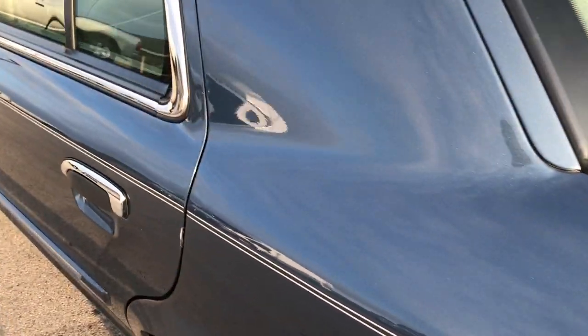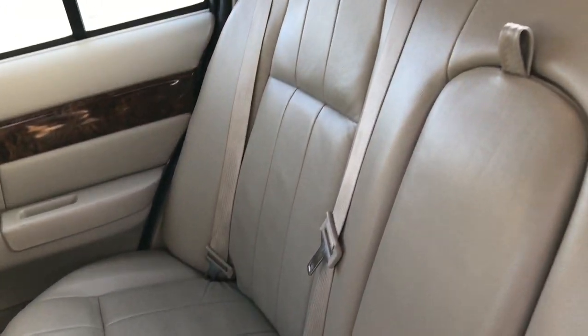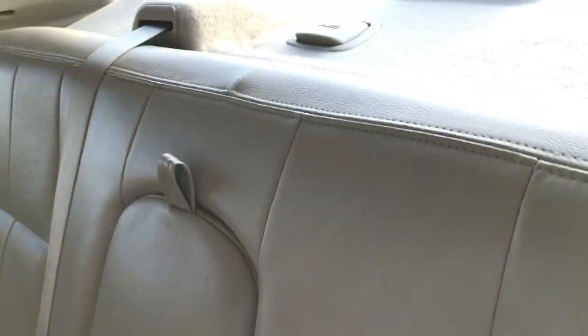Take a quick look at the back seats now. No rips or tears back here. Everything's in really nice, clean condition. You can see it does have the latch child safety system, so you can put car seats back here.